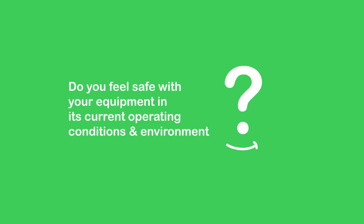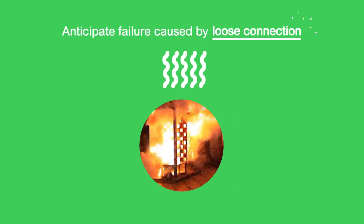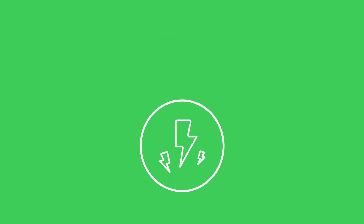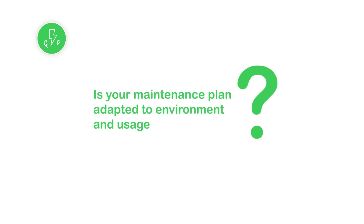Do you feel safe with your equipment in its current operating condition and environment? Anticipate failure caused by wear, loose connections, and humid environments. Electrical assets are subject to overheating due to normal wear and tear. If left unattended without appropriate maintenance, these can lead to failures or costly damage.